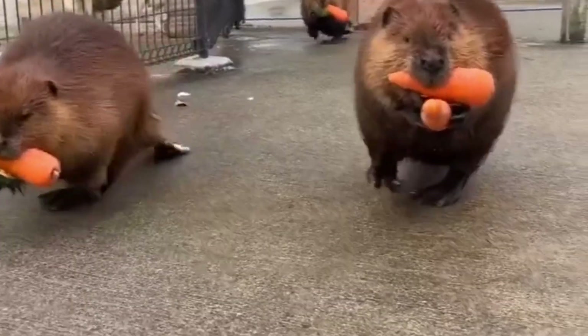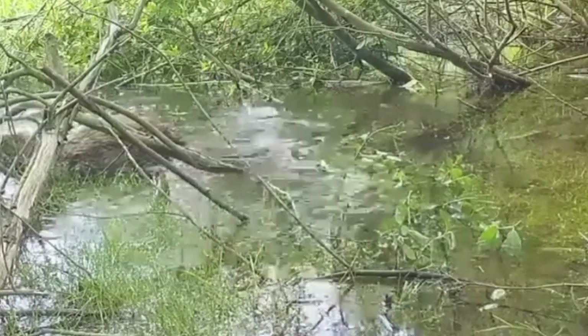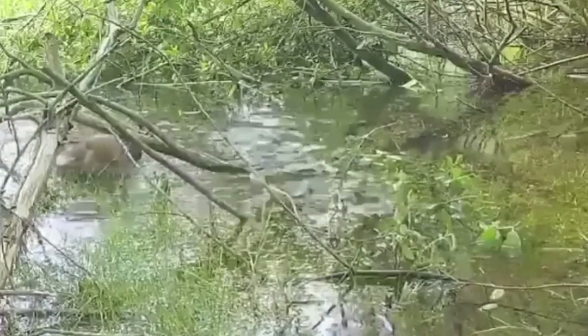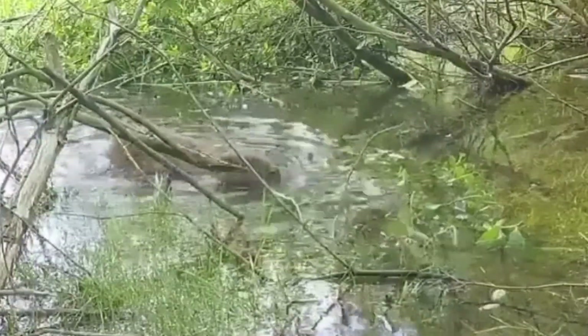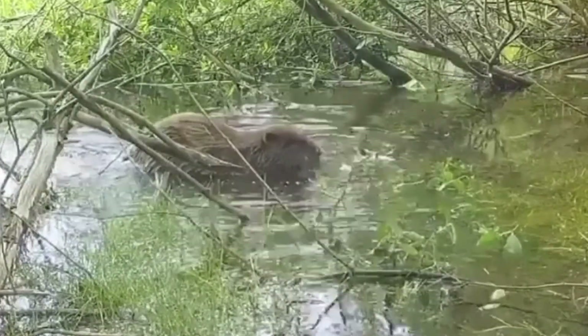The stagnant waters of the dam are also ideal for beavers to store food. Beavers have difficulty finding food during the winter months. Therefore, they store the branches and leaves they collect during the summer months in the shade of the dam. This way they can survive the winter without food shortages.